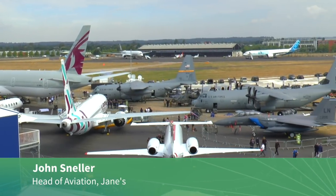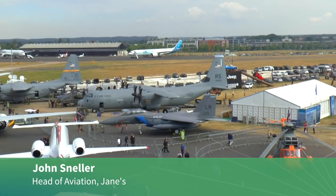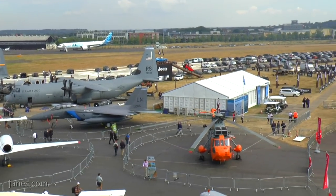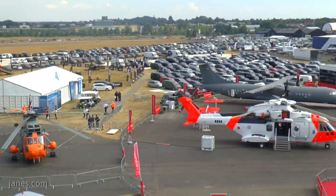Good morning ladies and gentlemen, welcome to the Farnborough International Air Show 2018. My name is John Sneller, I'm the Head of Aviation at Jane's by IHS Markit, and this morning I'll give you a quick run around the displays and what's happening here at Farnborough — a few minutes on important and interesting aircraft that our readers and subscribers will find useful.